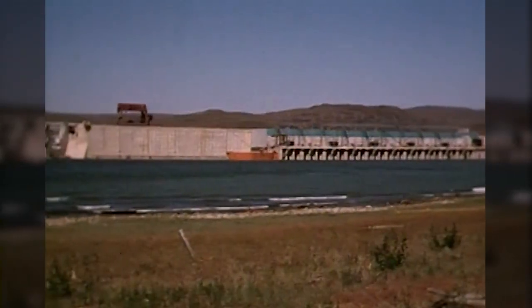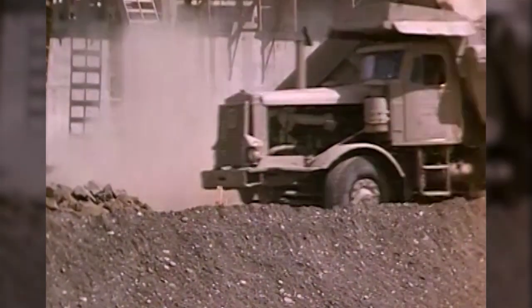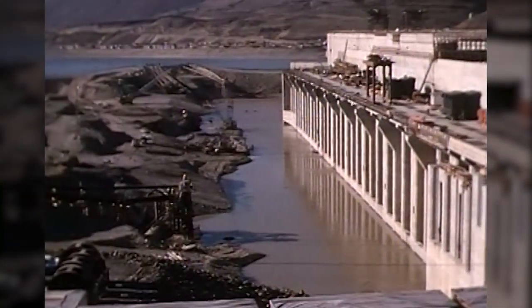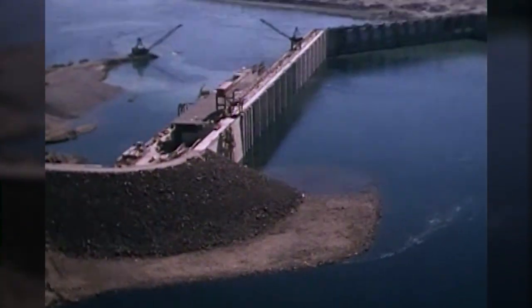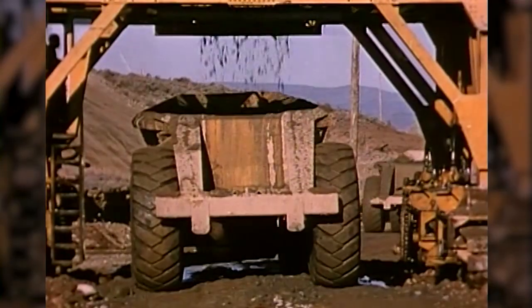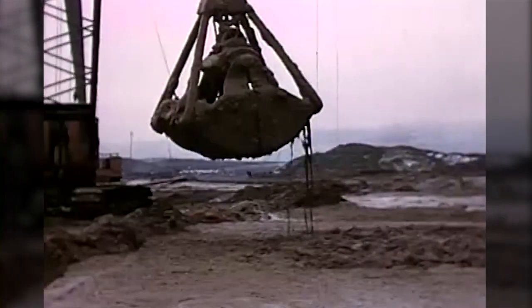It's more than 8,500 feet long — so long that 106 semi-trucks could park on top of the dam from one side to the other. Wanapum Dam is over 180 feet tall and filled with 844,000 cubic yards of concrete. That's enough to build a sidewalk from Seattle to Washington, D.C.